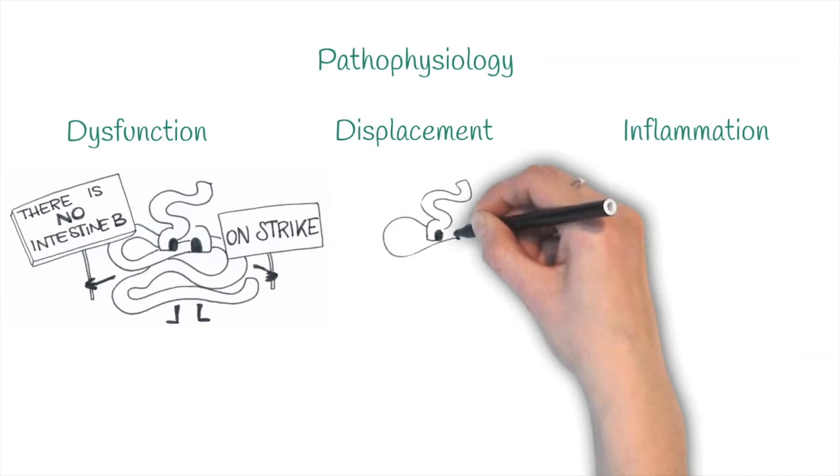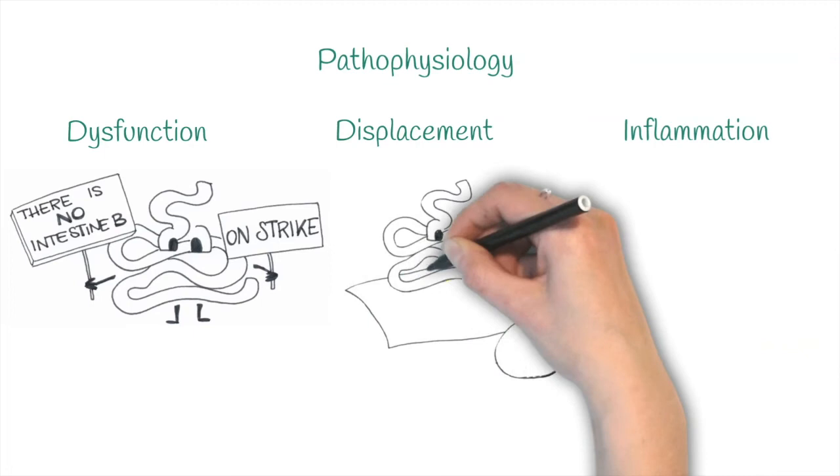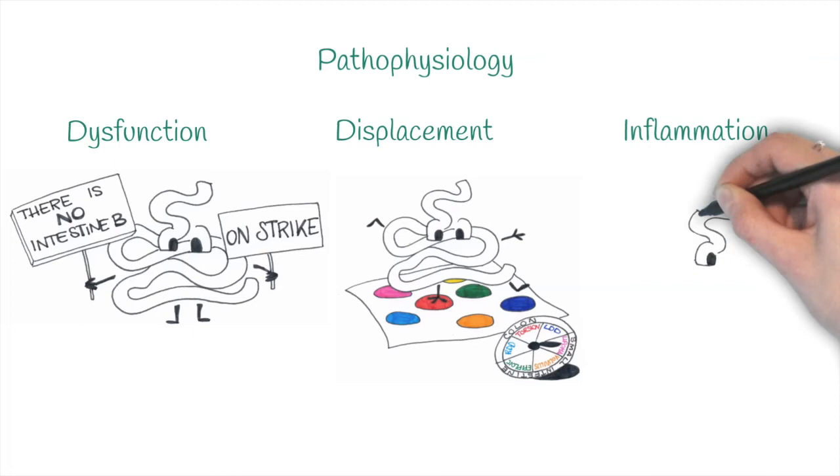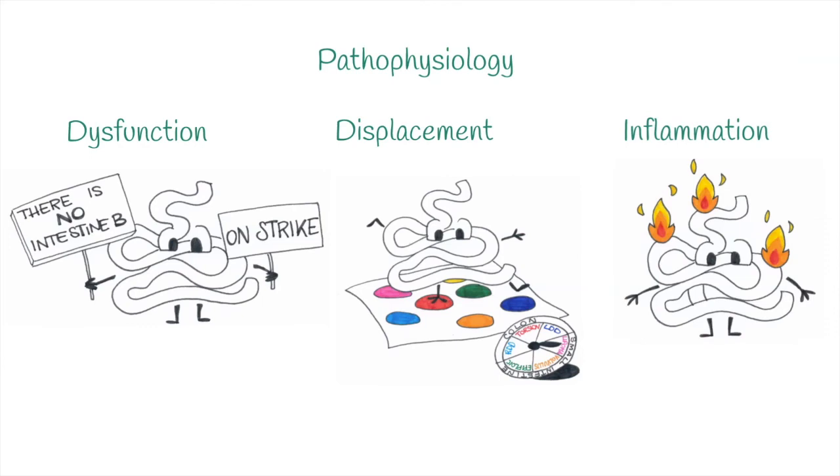With displacement, a portion of the intestine changes position. This can affect the small intestine — with volvulus, intussusceptions, entrapments or lipomas — and the large intestine, with large colon displacements and torsions. Intestinal inflammations include gastritis, gastric ulcers, enteritis and colitis.